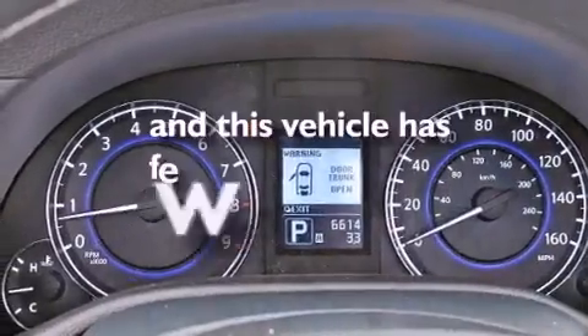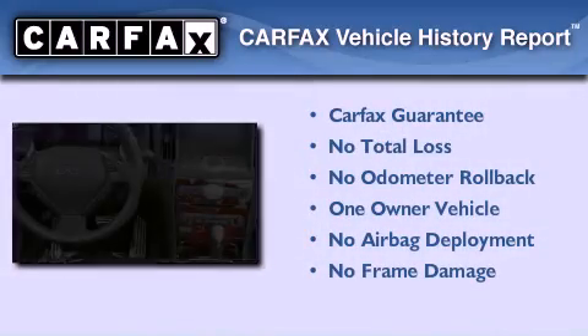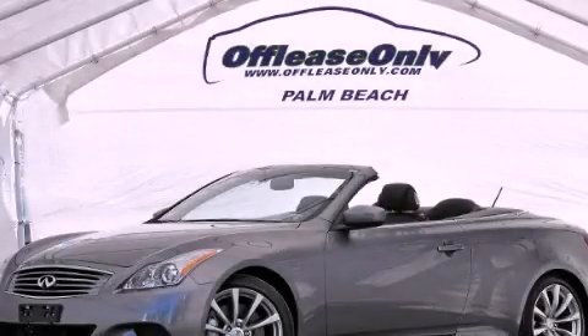This vehicle has less than 7,000 miles. This Infiniti has had only one owner and it qualifies for the Carfax buyback guarantee. This vehicle is sure to sell fast — call and arrange your test drive today.